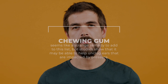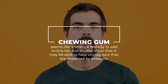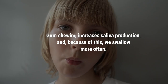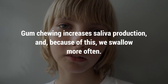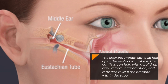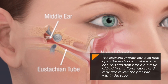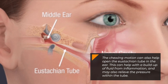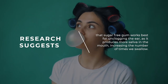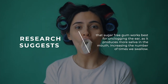Chewing gum. Chewing gum seems like a strange remedy to add to this list, but studies show that it may be able to help unclog ears that are impacted by pressure. Gum chewing increases saliva production, and because of this, we swallow more often. The chewing motion can also help open the eustachian tube in the ear. This can help with a buildup of fluid from inflammation, and may also relieve the pressure within the tube. Research suggests that sugar-free gum works best for unclogging the ear, as it produces more saliva in the mouth, increasing the number of times we swallow.